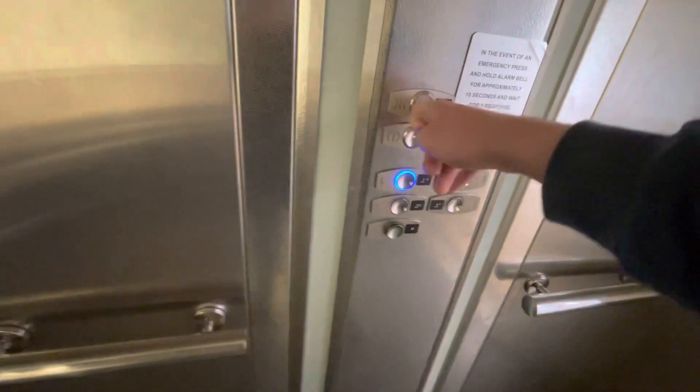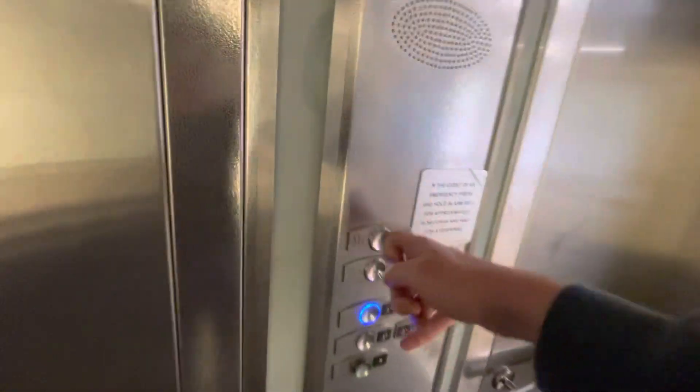Doors go. Let's go to the fourth floor level and close the doors. Fourth floor.